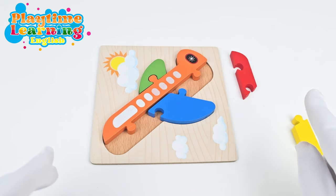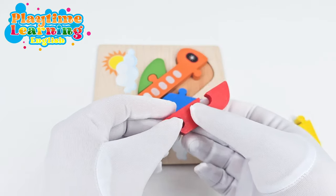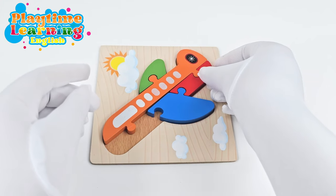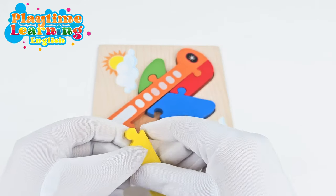And now we have two pieces left. So let's try to match the shapes again and see if this fits here. It does! And now we have one more piece.